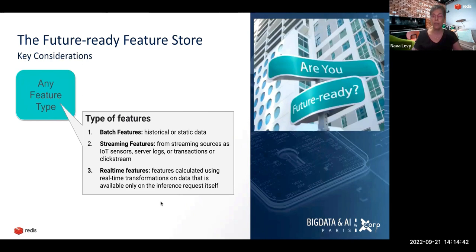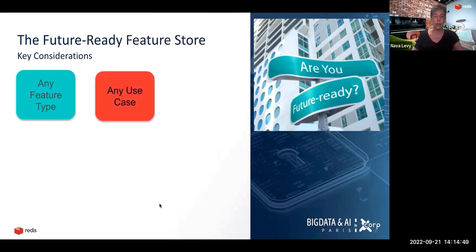The feature store needs to support any use case. There are use cases that can be served using batch predictions performed once every few hours or once a night, but more and more use cases are becoming real-time — performed online as the user interacts with the website or app using the freshest, most live data. When we talk about any use case, it could require features supported in different data structures — maybe probabilistic data structures, sorted sets, or hashes. The feature store has to be flexible enough to support any of those use cases.